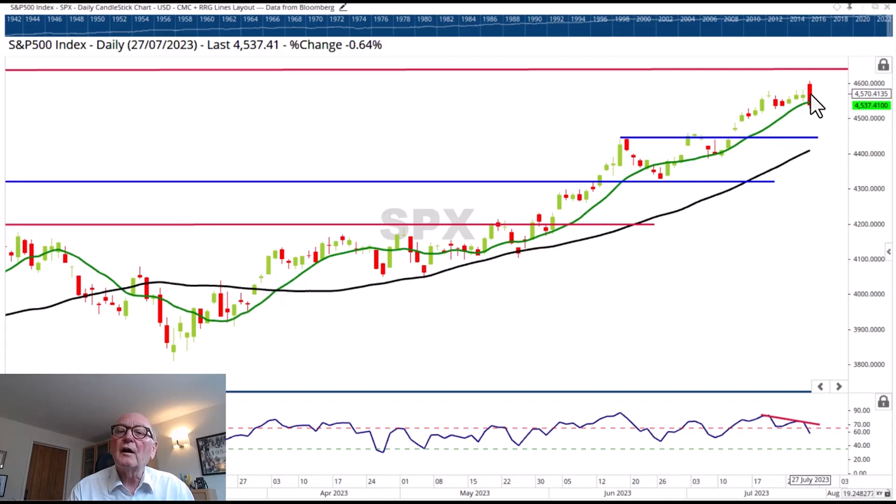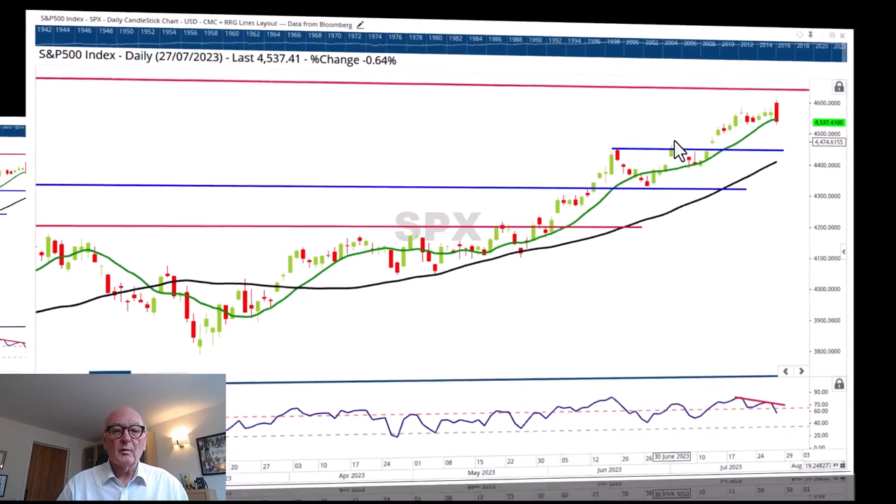Of course, if we break through the high here around 4,460 to 4,620, then we're heading towards that March 2022 resistance up in there. But it does look as though this has come to an abrupt halt for the moment.